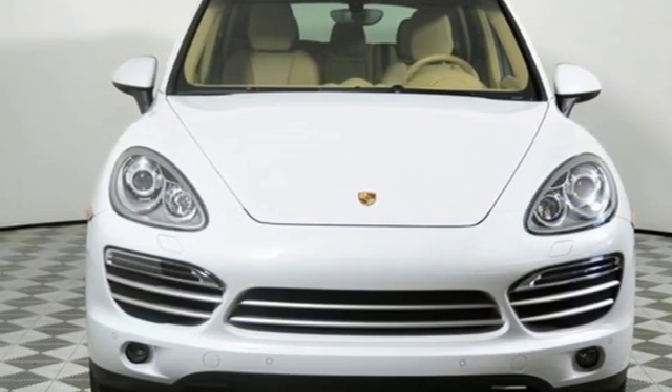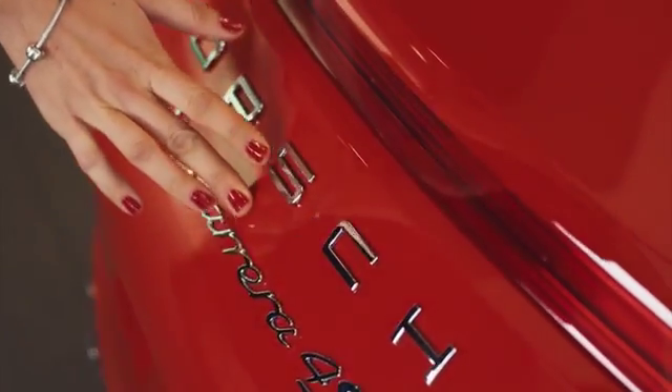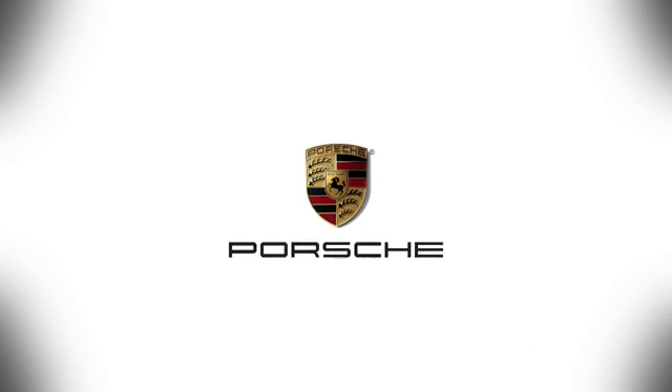Come in for a test drive today. At Porsche Atlanta Perimeter, we prove that buying a car can be a world-class experience. Contact Porsche Atlanta Perimeter today. We're conveniently located inside I-285 on Peachtree Blvd.